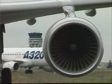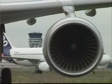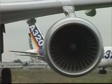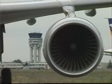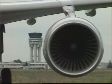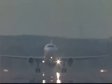Airbus A320, ready for departure. Airbus A320, you are cleared for takeoff, runway 23, wind is 270 degrees, 10 knots. 100 knots. Check. V1, rotate. Positive rate. Gear up. Gear up.